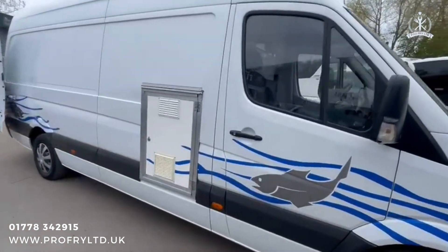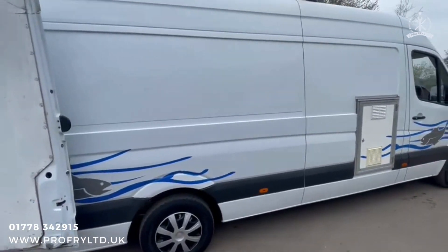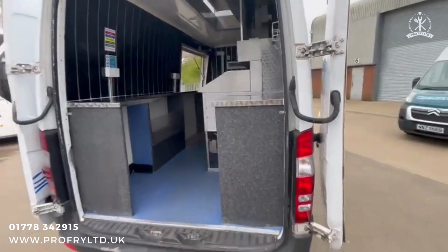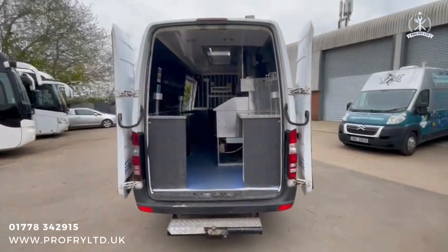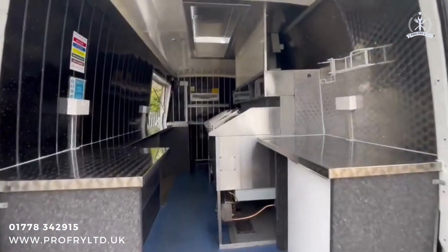Please get in contact at www.profrylimited.uk or call 01078 342 915.